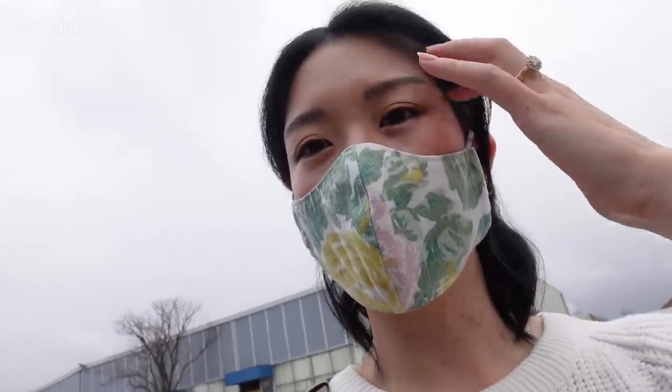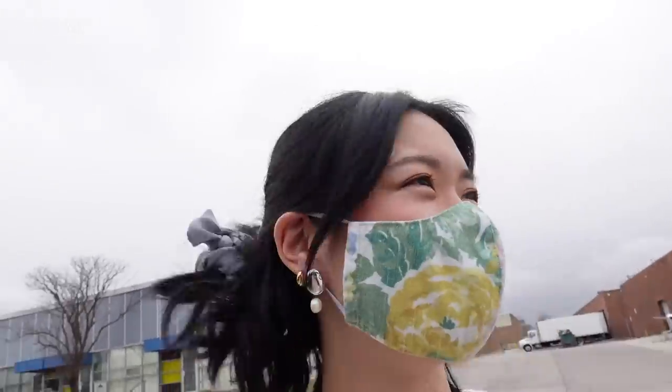We've just selected our carpet for the stairs, and we are here now in some industrial area to choose our countertop.